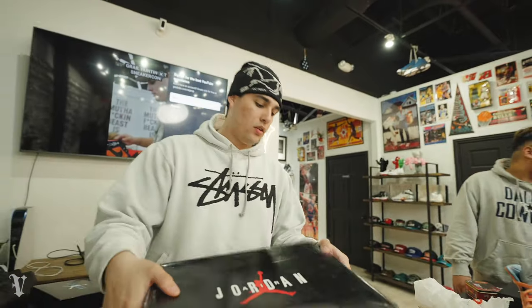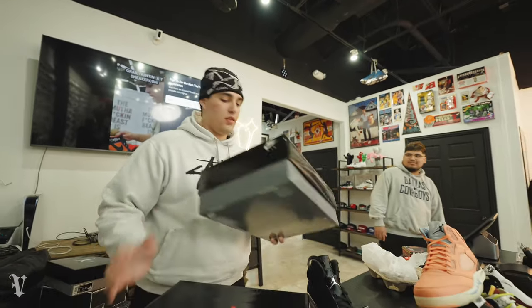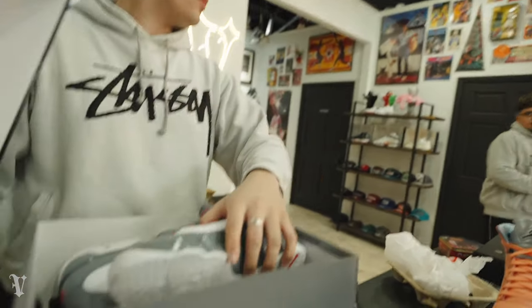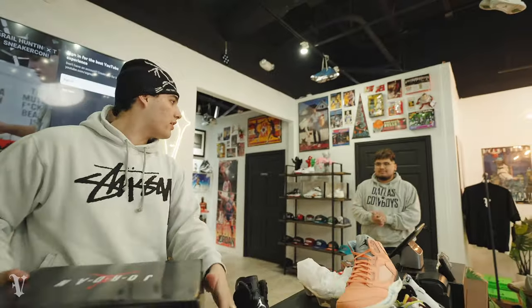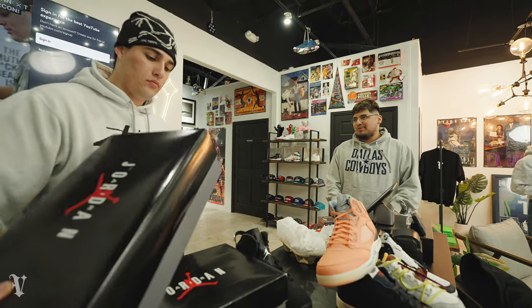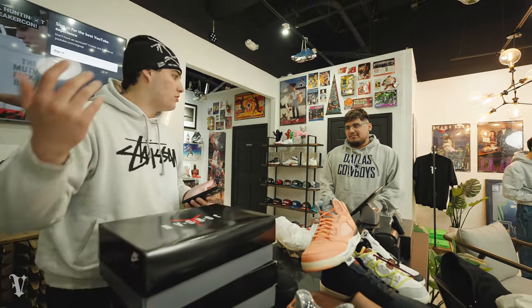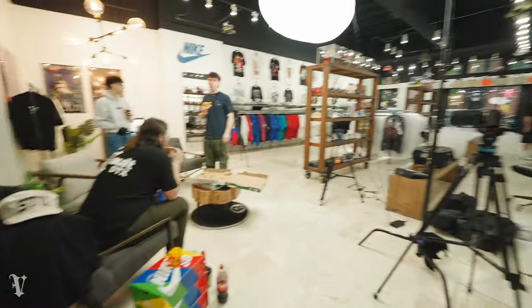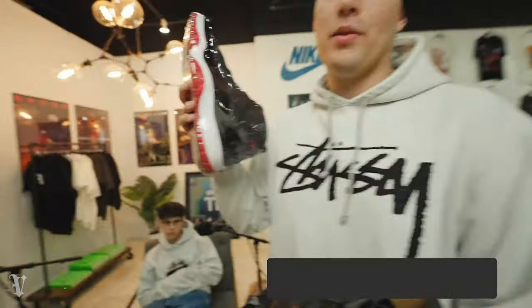Quick buyout — size 9 pairs, customer doesn't have a specific number. We settle at $240 for both. Bit of a weird angle since we're setting up for the podcast. Shoutout to Zay who copped the Bread 11s at $280 — great price, getting those shipped out.